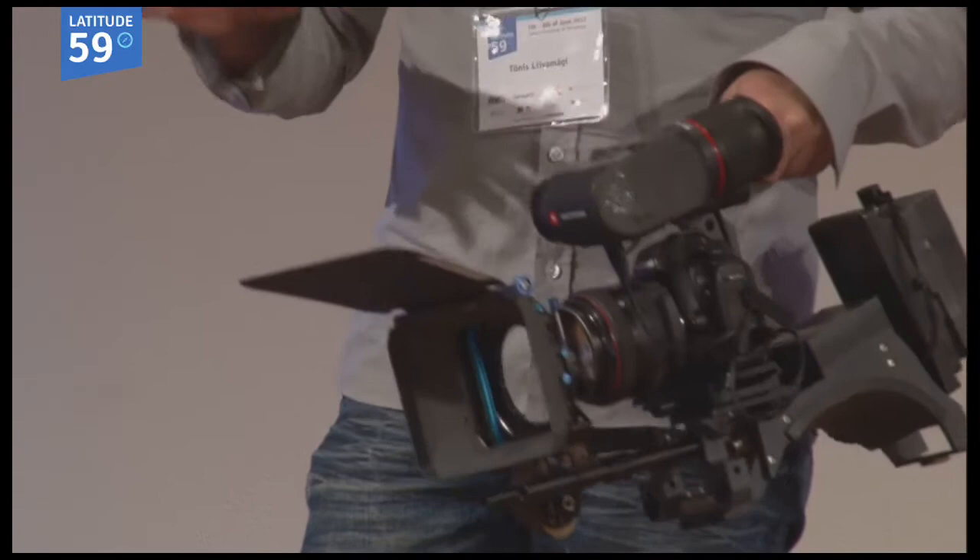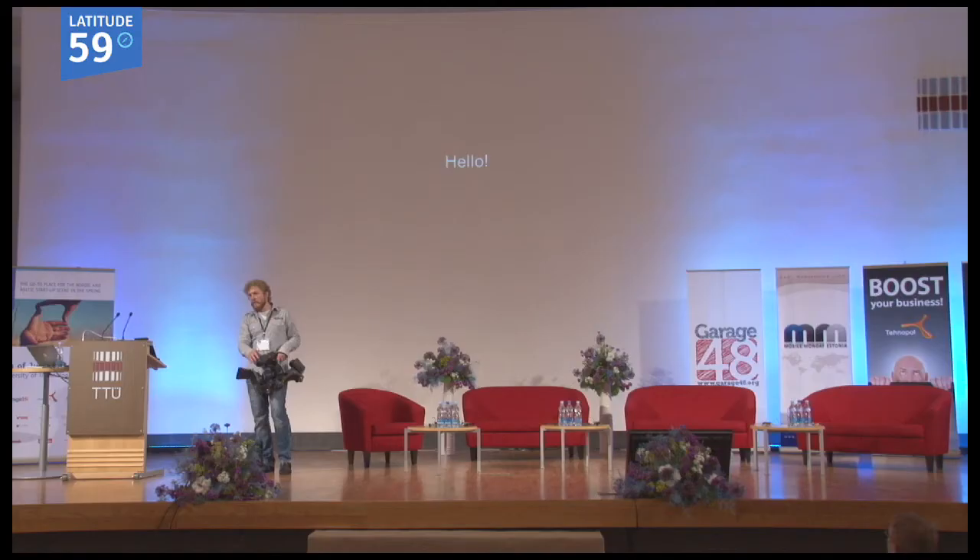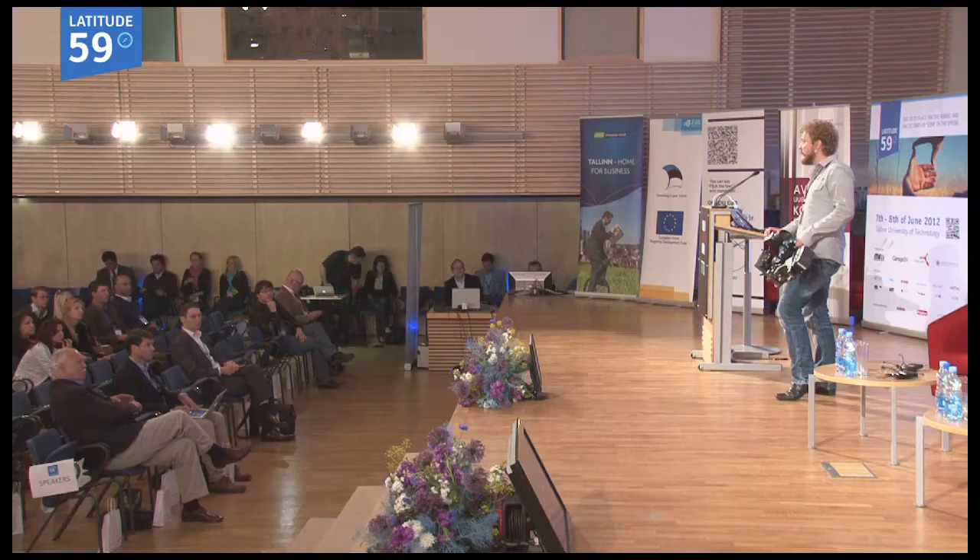The electronic viewfinder can be used with absolutely any camera out there today that has HDMI output. This is a little computer that can analyze focusing, overexposure, and things like that — anything that any camera operator would need. Thanks to our good partners, we are actually selling these already today.